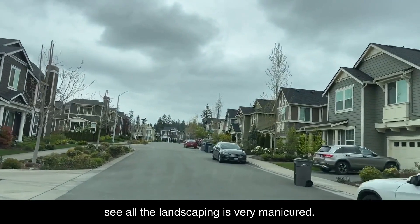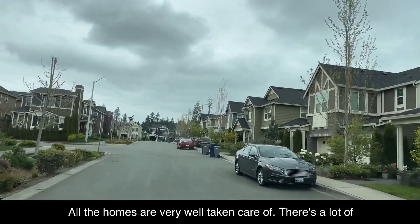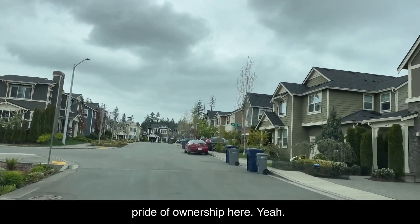You're going to see all the landscaping is very manicured. All the homes are very well taken care of. There's a lot of pride of ownership here.